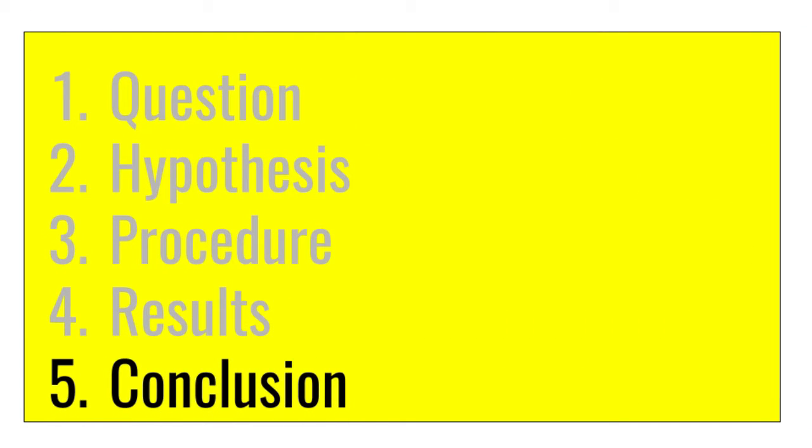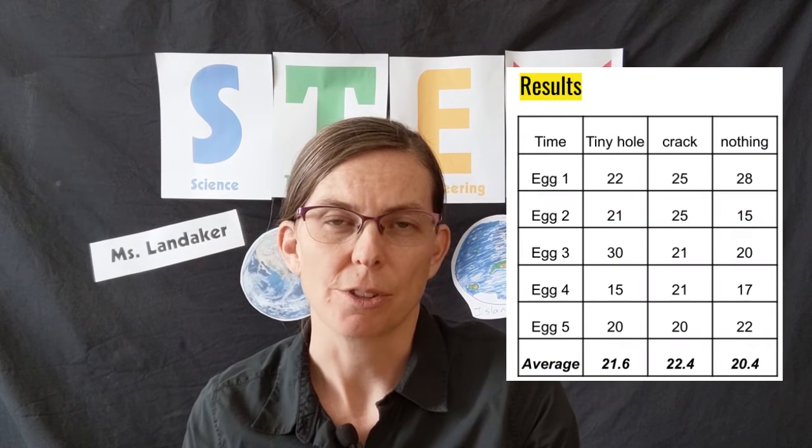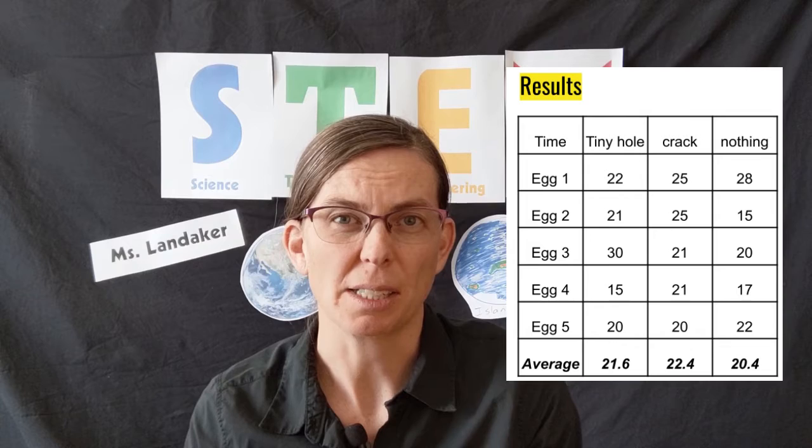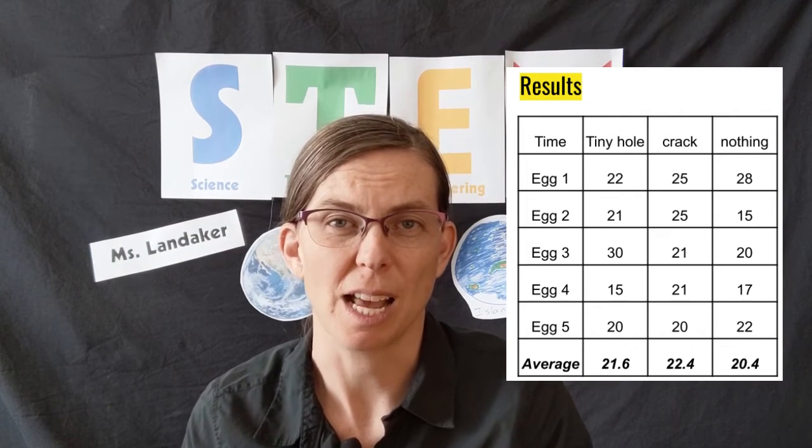The last part of an experiment is the conclusion. What does your data tell you about your original question? In our case, if we look at the different amounts of time it took, we can see that poking a hole or making a crack did not really seem to make much of a difference in how long it took to shell the egg. So my hypothesis was wrong. Poking a hole in the egg does not seem to help it.